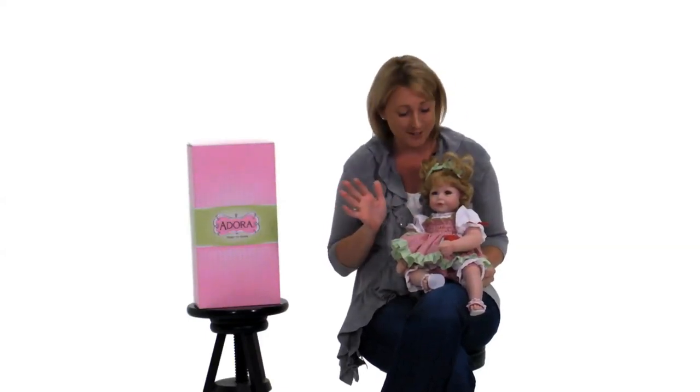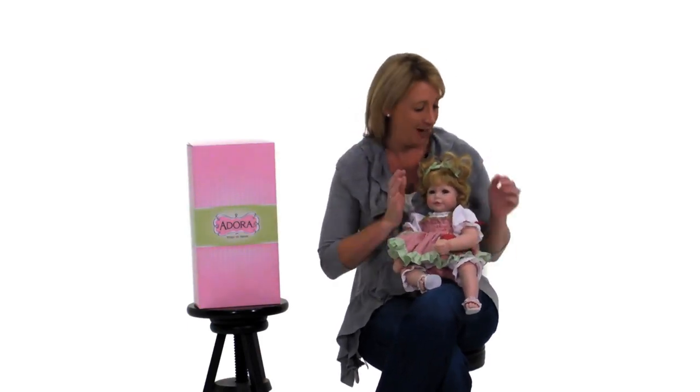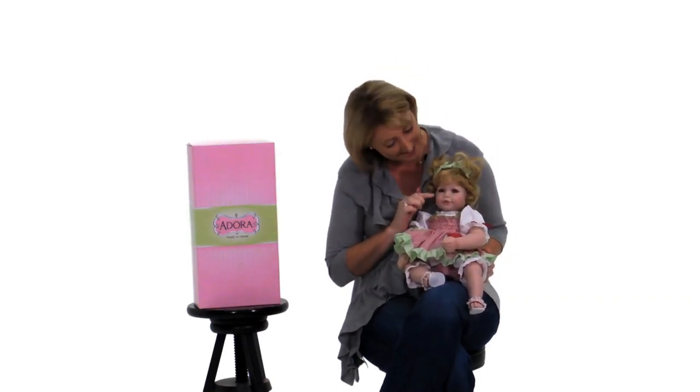This is Watermelon Wishes, Adora Babydoll, and she's going to have you wishing for summertime. She is so happy and bright and cheery with her cute little curly ringlet piggy tails, and she has sandy blonde hair with hazel eyes and cute pink rosy cheeks.